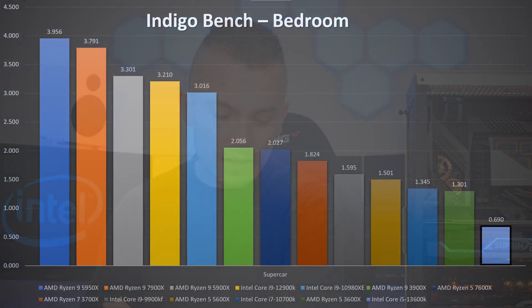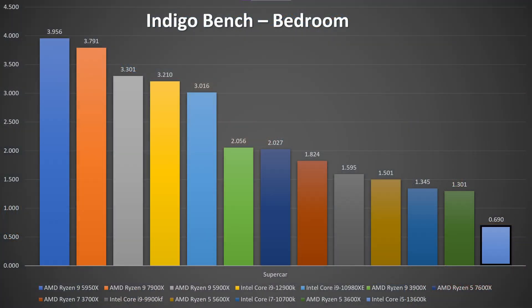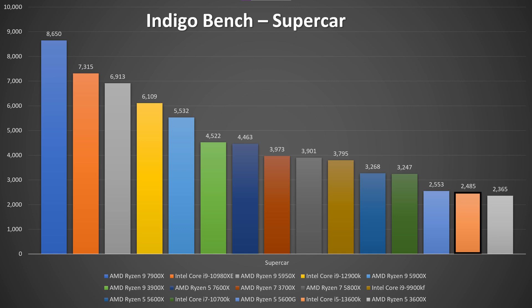In the Indigo benchmark, the 13600K scored 0.690 for Bedroom and 2.485 for Supercar, while the 7600X scored 2.027 for Bedroom and 4.463 for Supercar. That's a bit strange — the 7600X actually beat the 13600K here, which may be a software or motherboard-related anomaly.